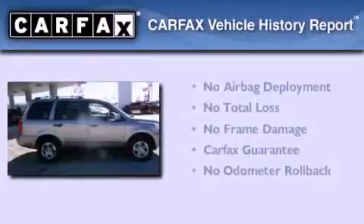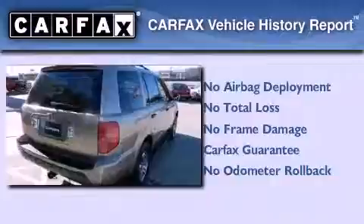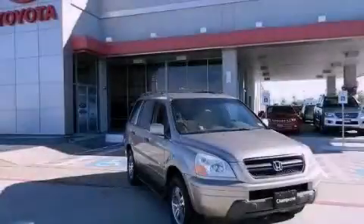Not to mention that this Honda qualifies for the Carfax Buy Back Guarantee. Call or visit us right now and arrange your test drive today.